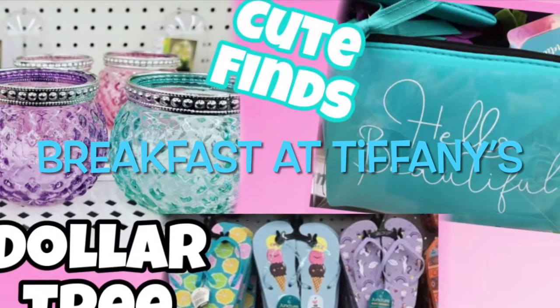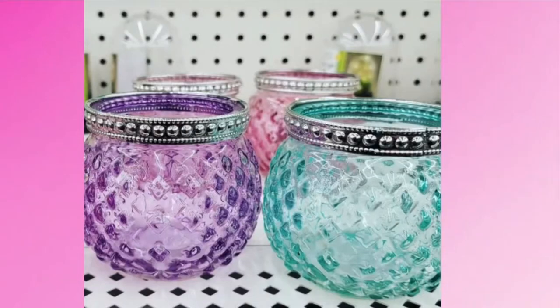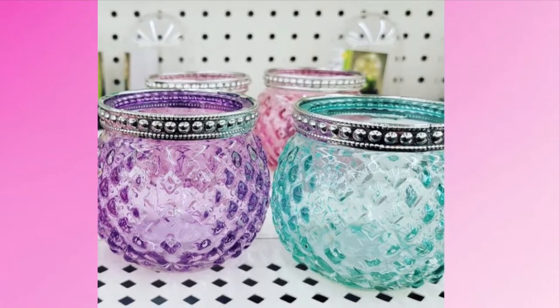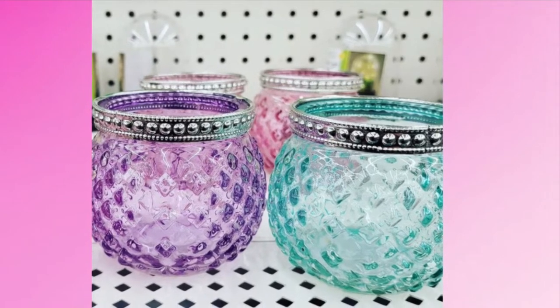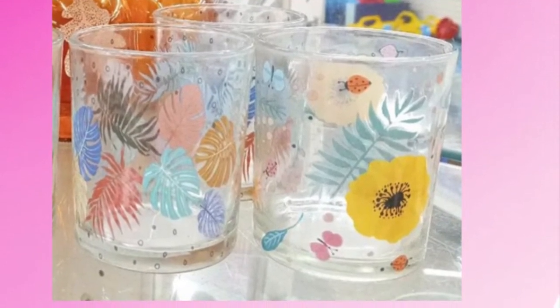Hey guys, welcome back to my channel Breakfast at Tiffany's, where we love to shop 24/7. Today I'm shopping at Dollar Tree. I'm gonna share with you some Dollar Tree finds that I found. Look how pretty these are — pink, purple, and teal. I just love these so much, and we have these glasses in a floral pattern.